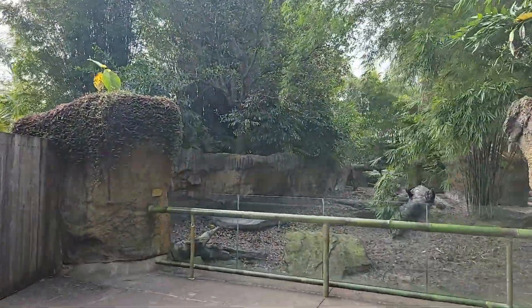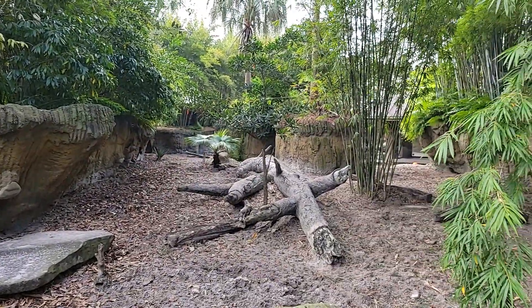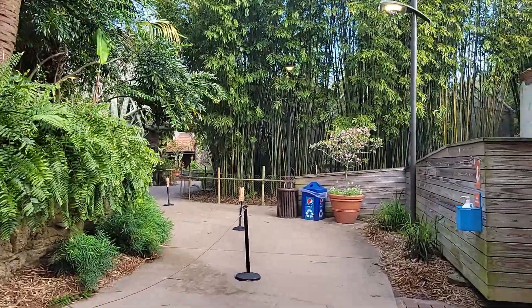Here we make our way to the third viewing area for the Visayan warty pig. From here, we head into the Bamboo Node.